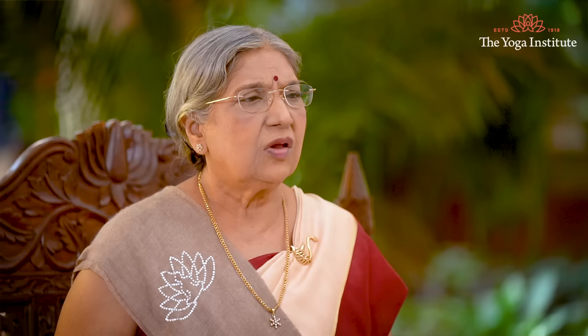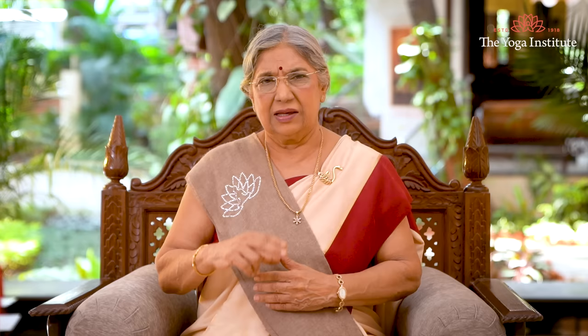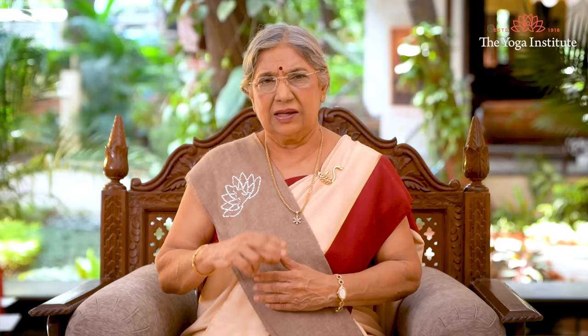First, eat yogurt. Yogurt is a natural source of probiotics which helps to prevent infection. Have a bowl of yogurt with your meals daily. Either have it directly, along with salads, or diluted as buttermilk.